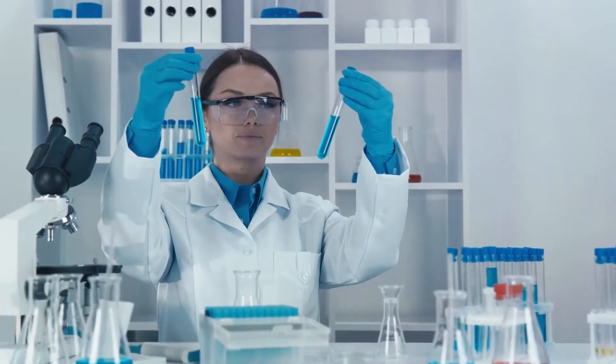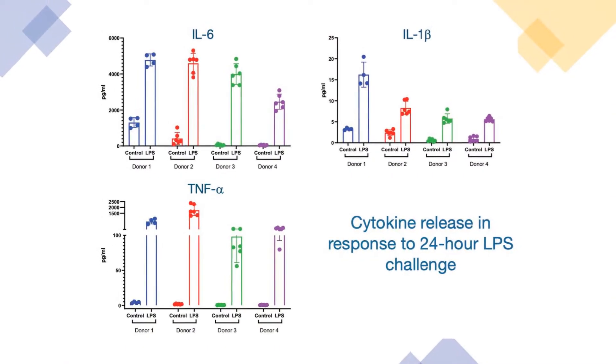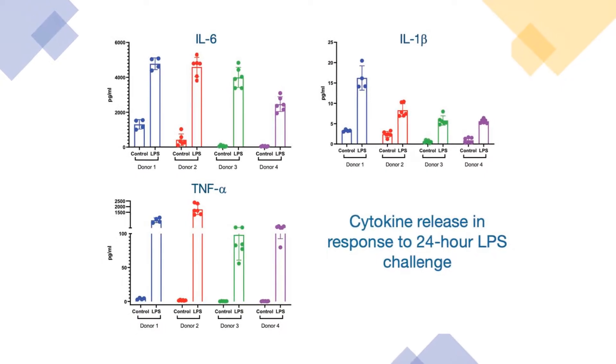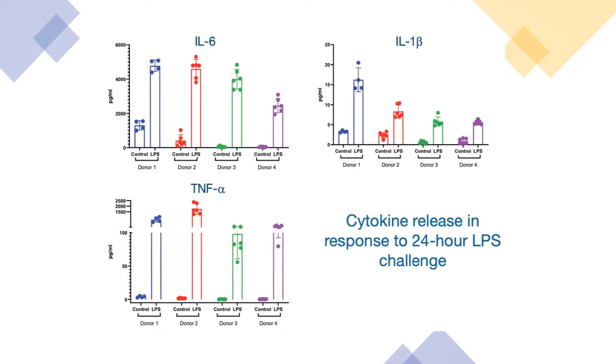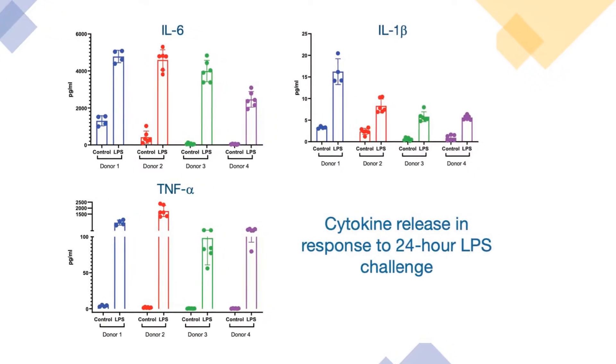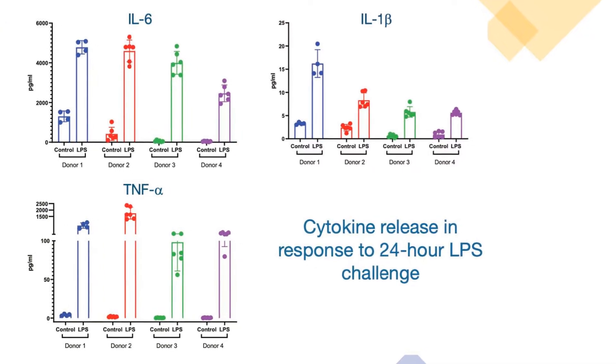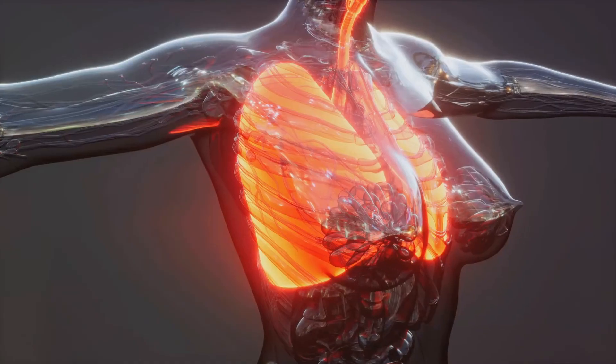PCLs also provide a powerful platform for detecting and modulating early immune responses in the lung. Our samples show inflammatory cytokine release and gene expression changes in response to various stimuli, allowing you to assess the efficacy and safety of your candidates in a disease-relevant context.